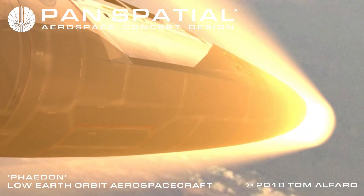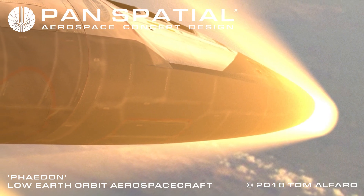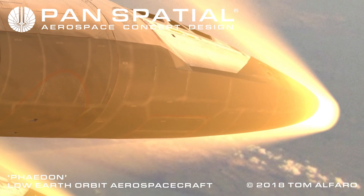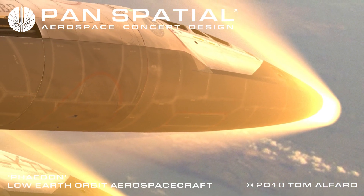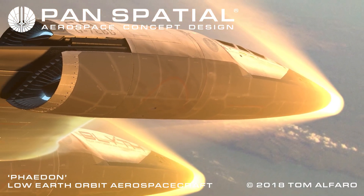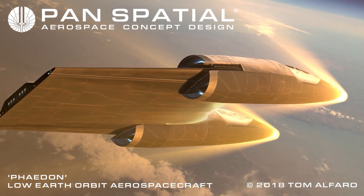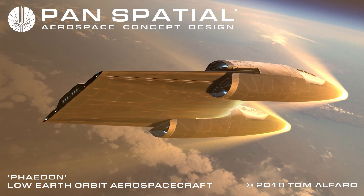Phaedon aero-brakes to descend from orbit. Lower surfaces of the aerospace craft are constructed of materials designed to withstand very high temperatures. During re-entry into the atmosphere, wings are fully retracted to reduce exposure to extreme temperatures and forces. Small control thrusters provide controllability during re-entry.